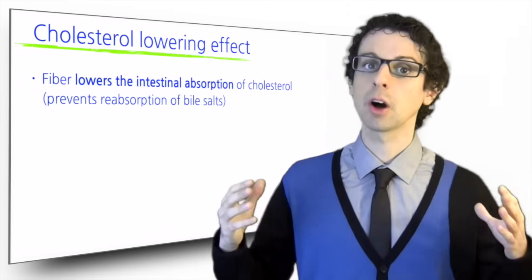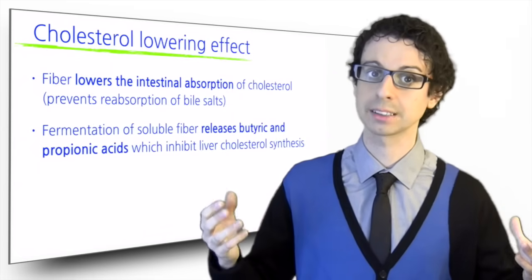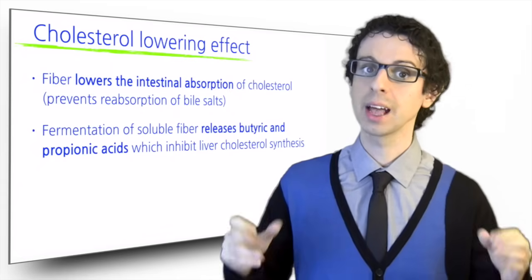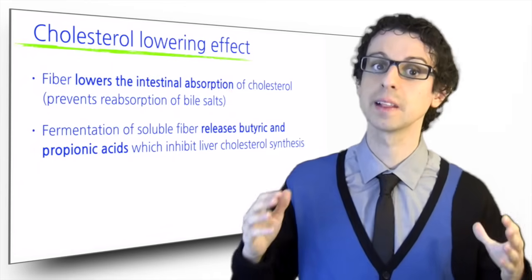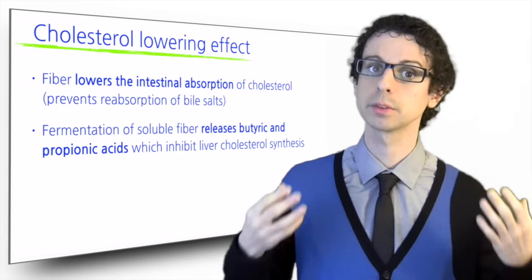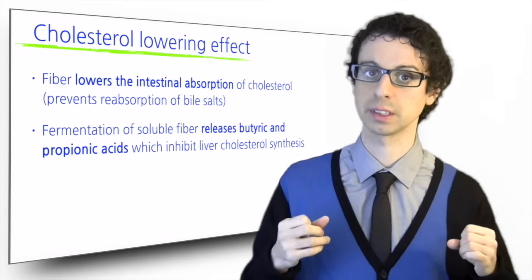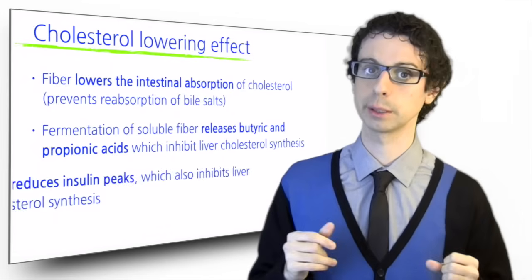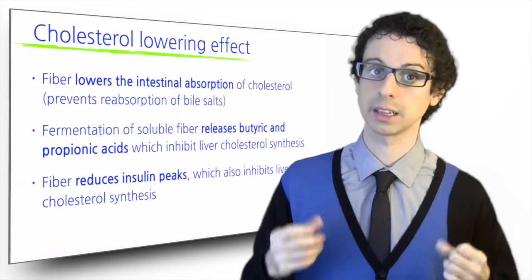Another mechanism involves the production of short-chain fatty acids, such as butyric acid and propionic acid, from the fermentation of soluble fiber. These molecules inhibit the synthesis of cholesterol in the liver. Indeed, our own liver is capable of building cholesterol, but fiber prevents this endogenous synthesis. Another way it does that is by reducing insulin peaks, because insulin also promotes cholesterol synthesis in our liver.